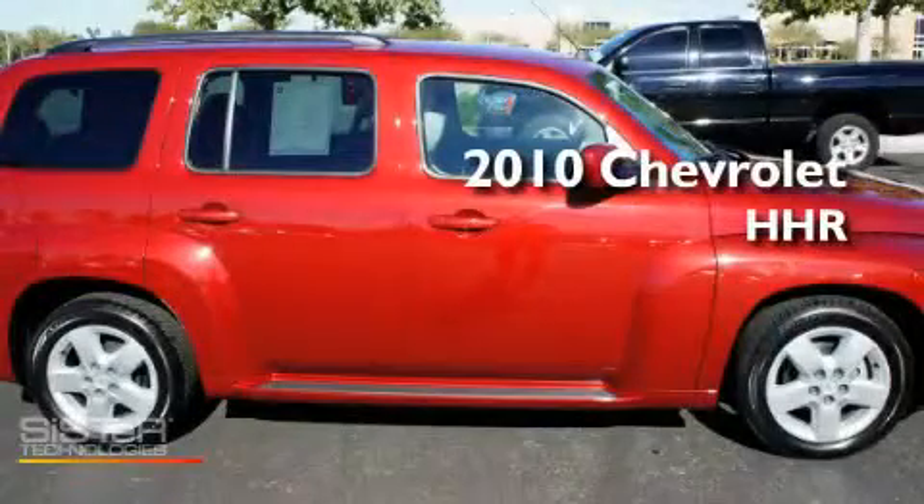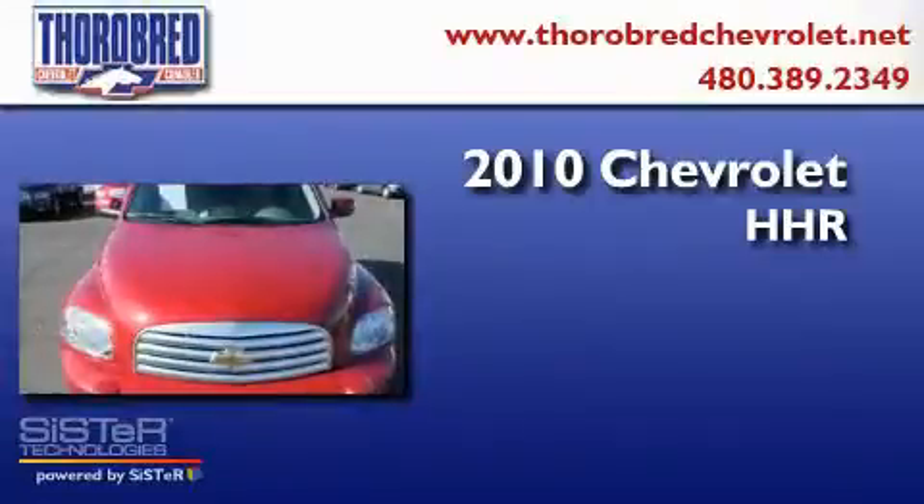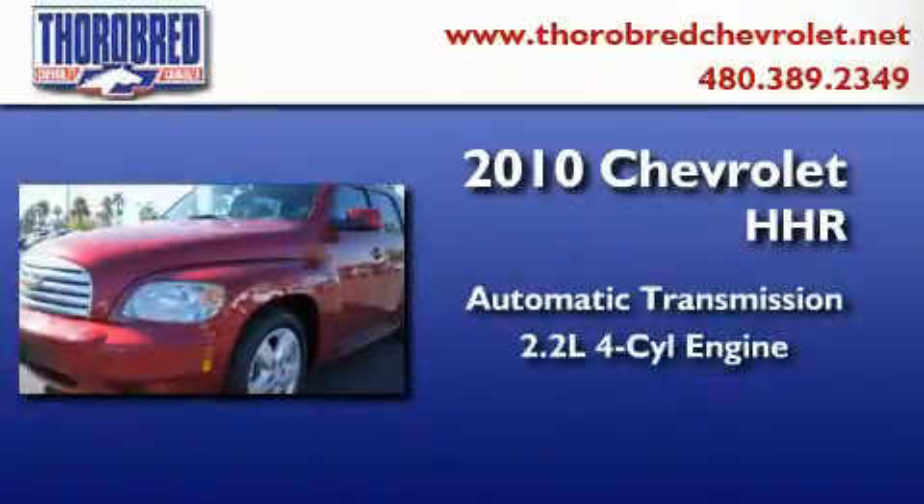This is a 2010 Chevrolet HHR. This wagon has an automatic transmission and an inline four-cylinder engine.